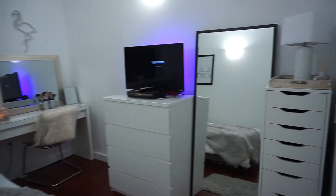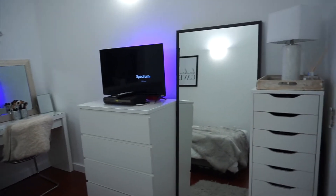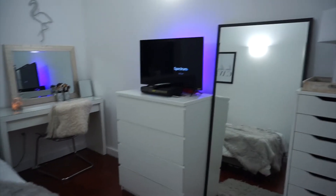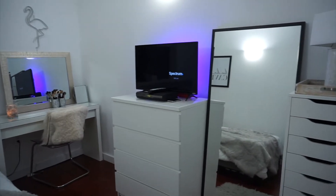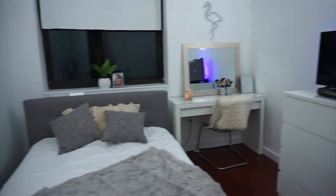Welcome to my crib, aka my room — but one day it's gonna be a house tour. Right now we're gonna keep it simple with a room tour. From right to left, this is how my room looks.